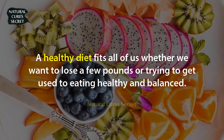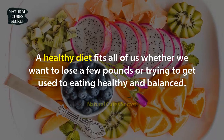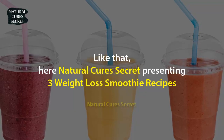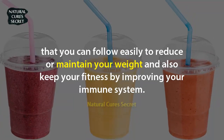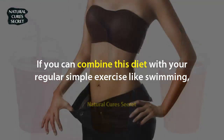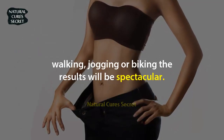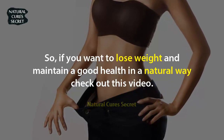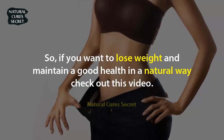A healthy diet fits all of us, whether we want to lose a few pounds or get used to eating healthy and balanced. Natural Cures Secret presents three weight loss smoothie recipes that you can follow easily to reduce or maintain your weight and improve your immune system. Combine this diet with simple regular exercise like swimming, walking, jogging, or biking, and the results will be spectacular. Check out this video if you want to lose weight and maintain good health naturally.